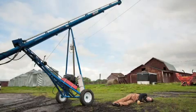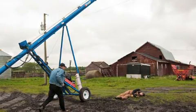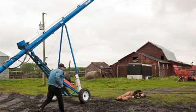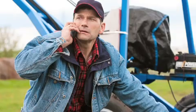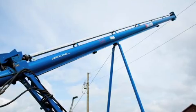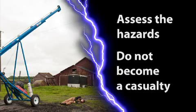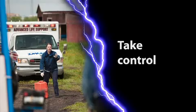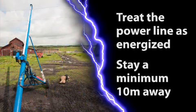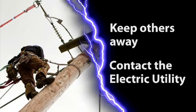If you're called to an incident involving machinery still touching a power line, you must treat the power line as still energized. The power could also be coming back on at any time. Follow these steps: perform a scene survey, assess the hazards, do not become a casualty, take control, treat the power line as energized, stay a minimum 10 meters away, keep others away, and contact the electric utility.